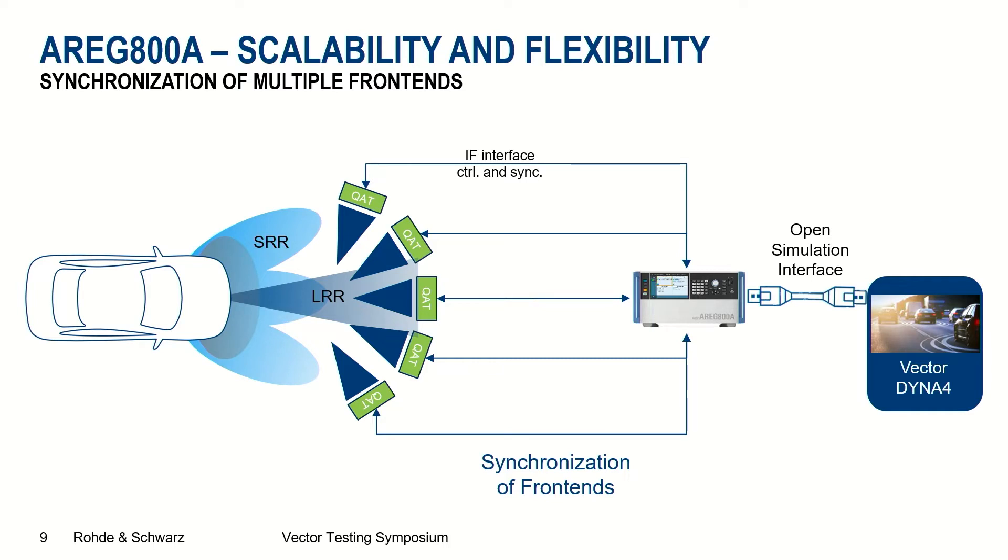As you can see in the picture, the ARC-800A can be connected with several QAT-100s. This enables combined testing of multiple radar sensors, or a solution covering a wider field of view — for example, if a long-range radar also has a short-range or mid-range mode that typically requires a larger field of view. When a certain scenario needs to be simulated, the Open Simulation Interface connects to the simulation environment, which in our setup today is the Vektor Virtual Driving Platform.